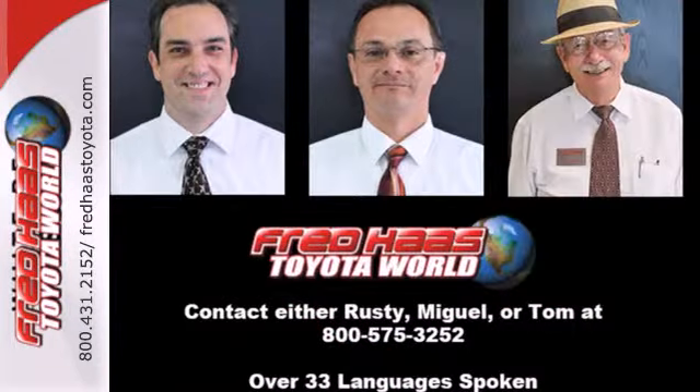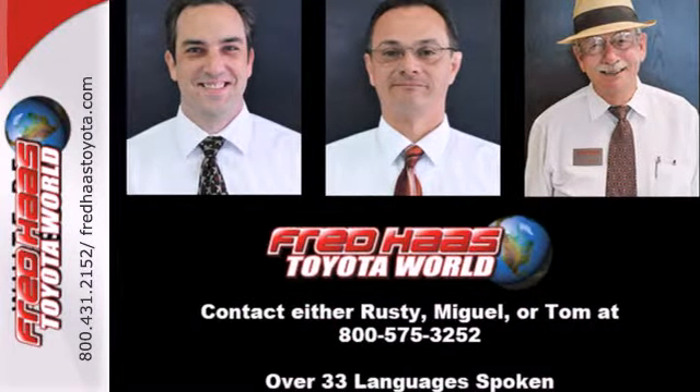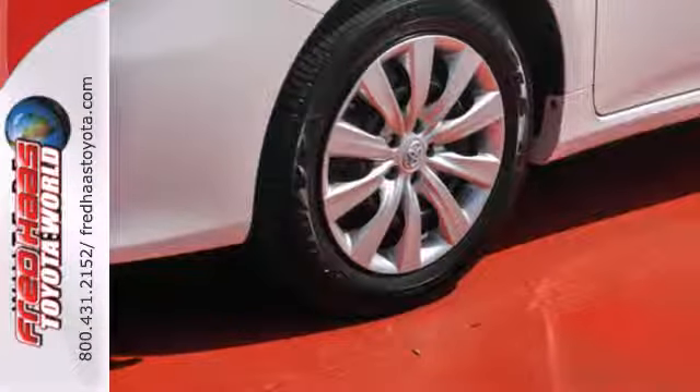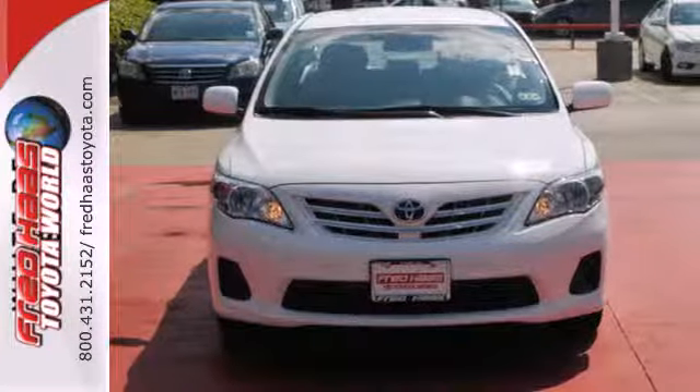The anti-lock brakes and multiple airbags help keep your drive safe, and the reliability will keep it in the family for years to come. You'll get there in the Corolla — start your journey today.